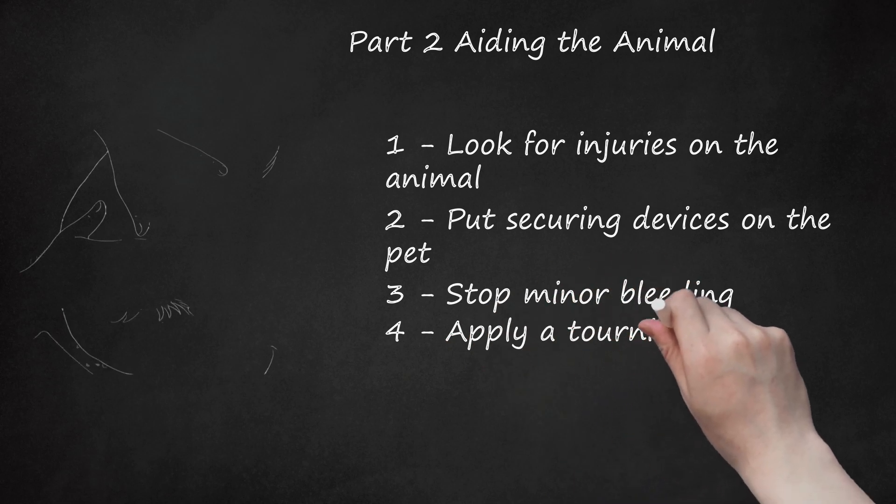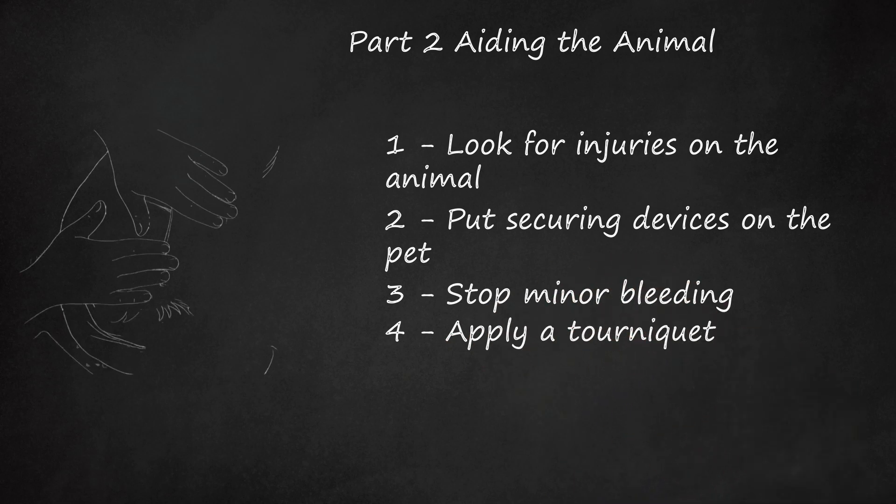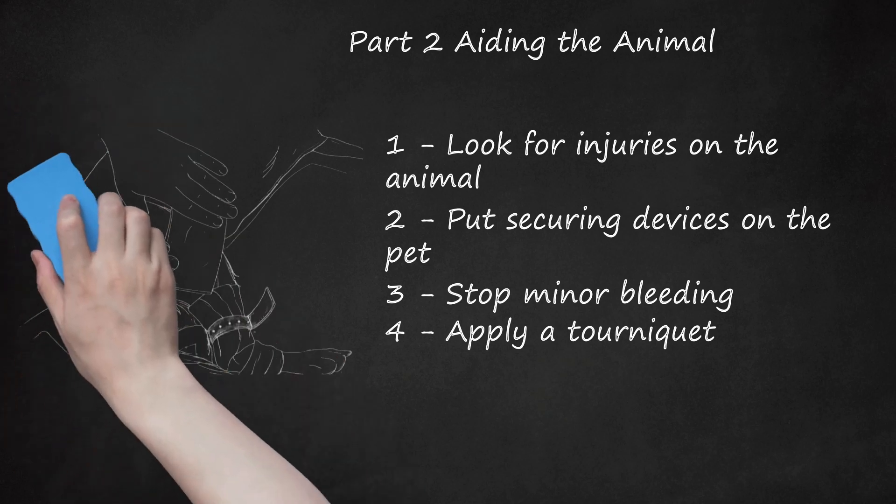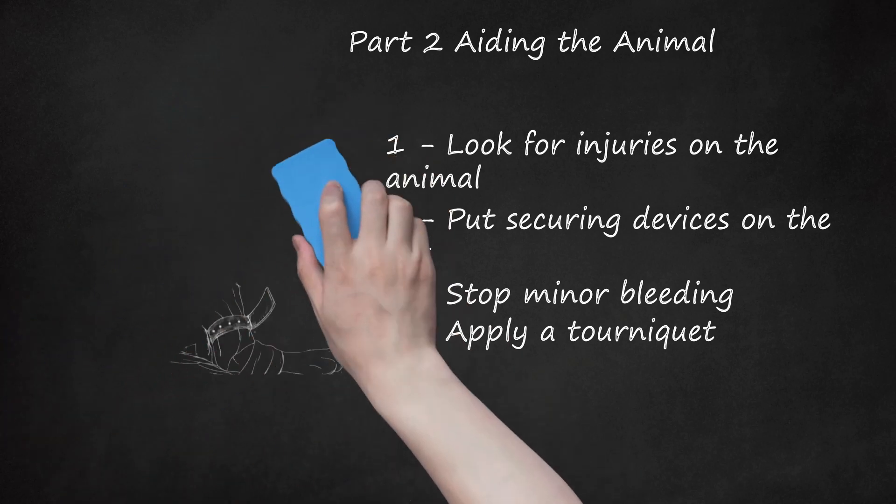Step 4: Apply a tourniquet. If the dog or cat has extensive external bleeding on a limb, then you need to apply a tourniquet and bandage. Use gauze from the first aid kit or an elastic material you have on hand to tie a knot between the wound and the body. Press a gauze or clean cloth bandage onto the wound. Remove the tourniquet for 20 seconds every 15 to 20 minutes and reapply it if necessary. A pet losing this much blood will require a veterinarian's attention immediately.